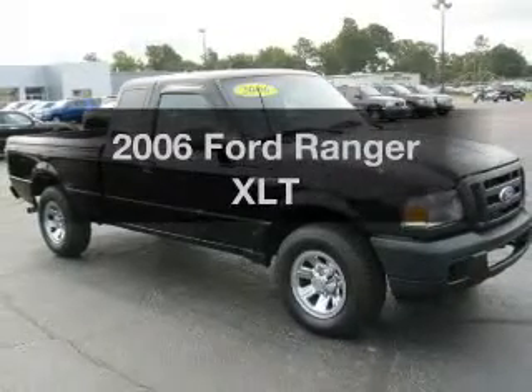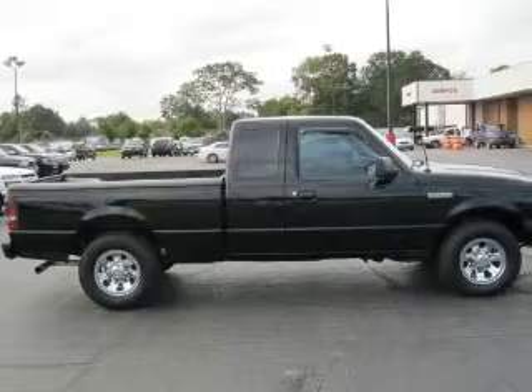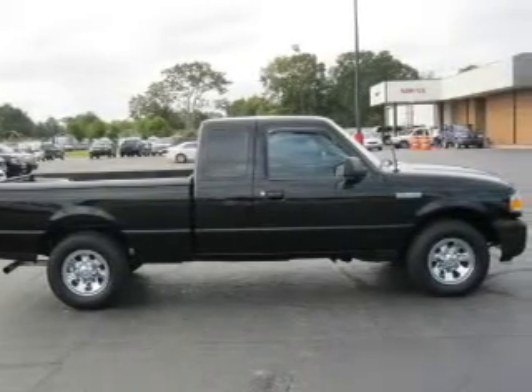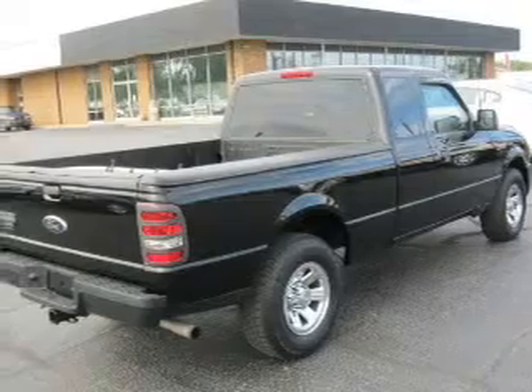Check out this 2006 Ford Ranger. If you're looking for an automobile with great attributes, look no further. With a solid six-cylinder engine connected to a smooth-shifting five-speed automatic transmission.